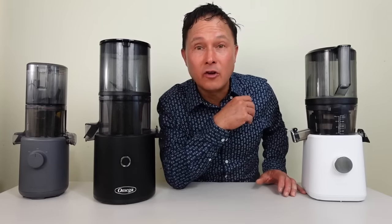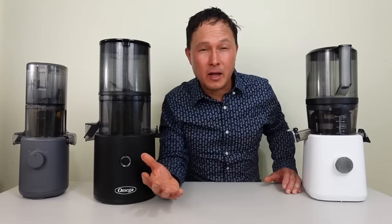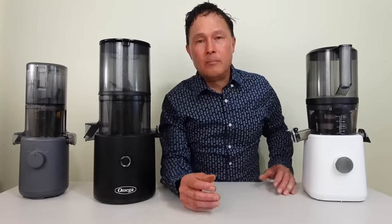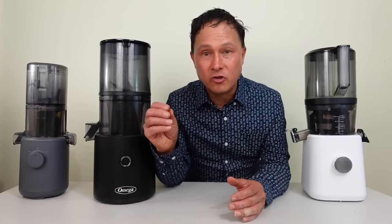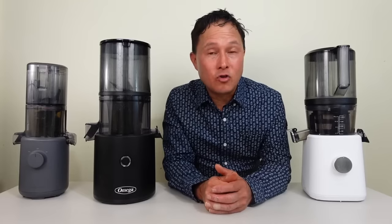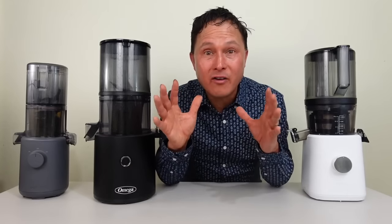I have other videos online where I show how I personally batch juice — links down below — where I show how I make a green juice during batch juicing. I make about 7 quarts in under an hour, and then I make a root juice batch, about 10 quarts that took a little bit over an hour. I want you guys to do it correctly. As a juicing expert who has been juicing for the last 28 years, I want you guys to have the best knowledge so you can succeed and achieve your health goals, weight loss goals, or whatever they are.